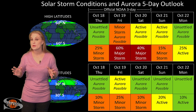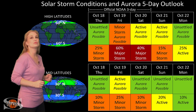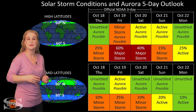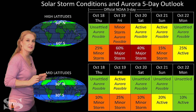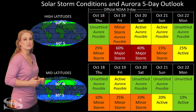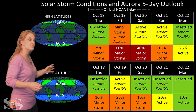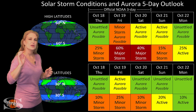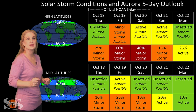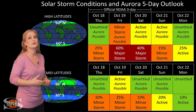Switching to solar storm conditions and aurora possibilities over the coming week, we are anticipating the hit from fast wind from the northern coronal hole rotating into the Earth's strike zone. Luckily, this is not our first dance with this coronal hole since it hit us last month. At high latitudes, we're expecting minor storm conditions with about a 55% chance of a major storm. At mid-latitudes, we're expecting active conditions with about a 20% chance of a minor storm. There also appears to be a stealthy solar storm launching from that region, which could enhance these effects and cause the storm to hit a little earlier than anticipated.